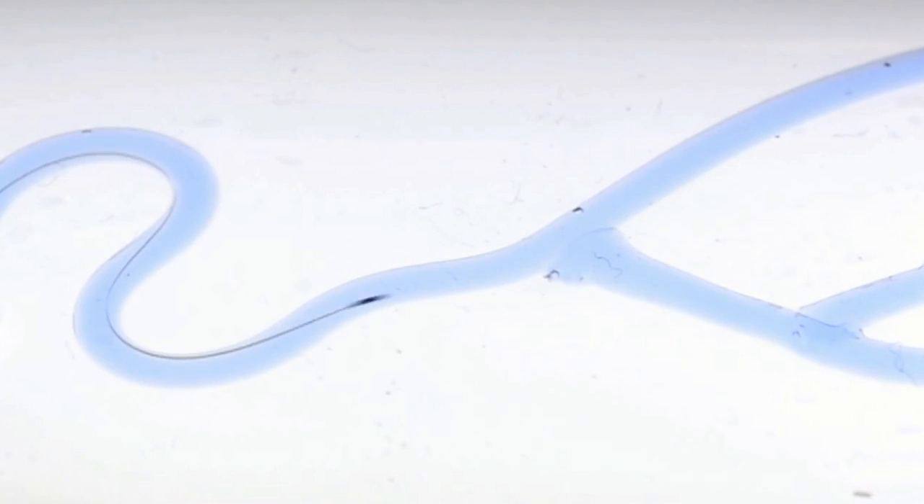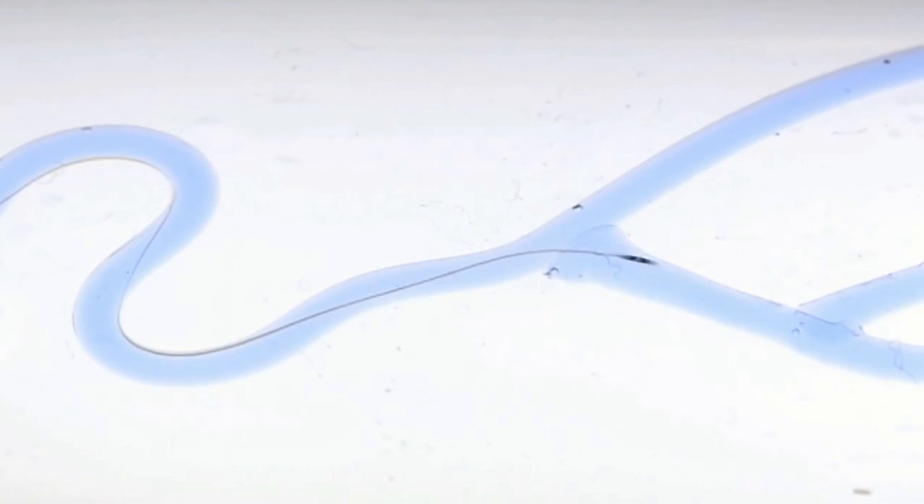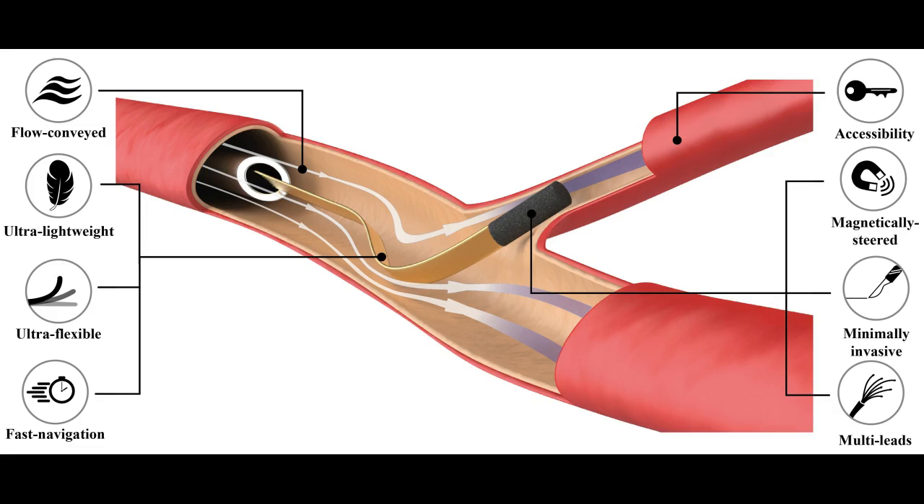Moreover, harnessing blood flow could reduce the operation time from several hours to a couple of minutes. Both the release of the device and magnetic steering are under computer control. Furthermore, there is no need for force feedback as the tip of the device does not push against the vessel walls.